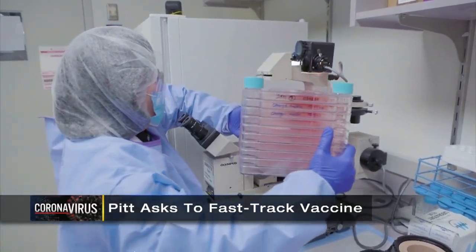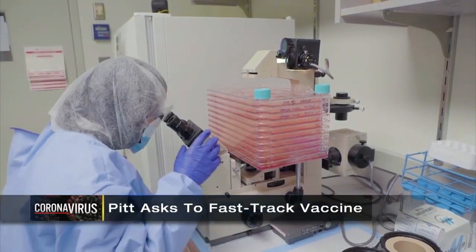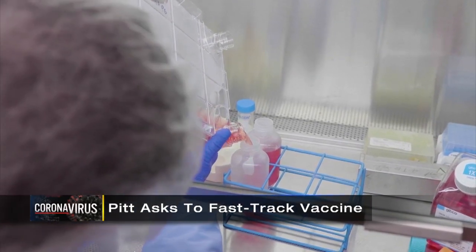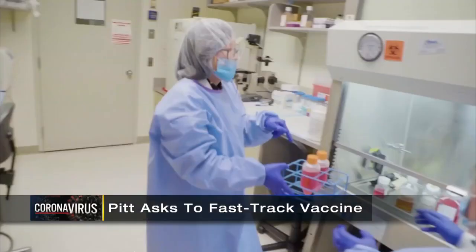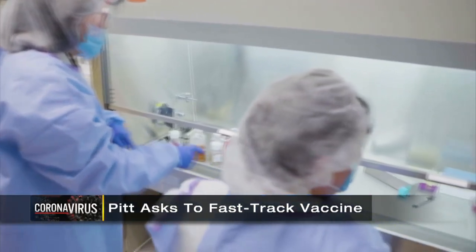The University of Pittsburgh and UPMC began working on the Pitt-Kovac vaccine in late January. It relies on lab-made viral protein to build immunity, similar to the flu shot, and it doesn't need to be refrigerated. They think the combination of the delivery system can make possible candidates for a pandemic vaccine.